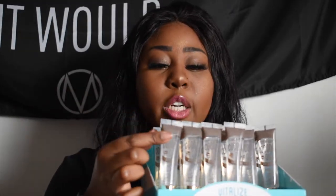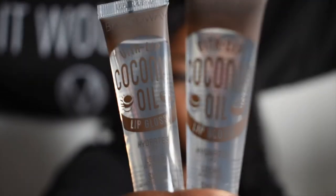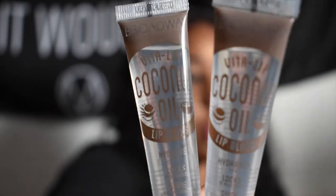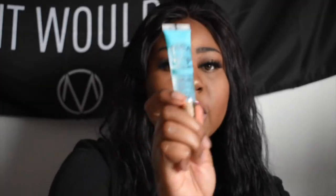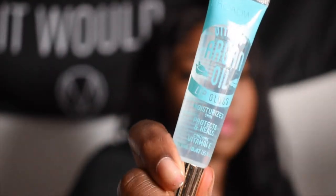So the next set of products — my vendor divided them up. I have the coconut ones here and then the argan oil ones back here. I'm going to show you the argan oil ones — the blue ones. I also got the rosehip oil one, though unfortunately they all fell out while in the box.